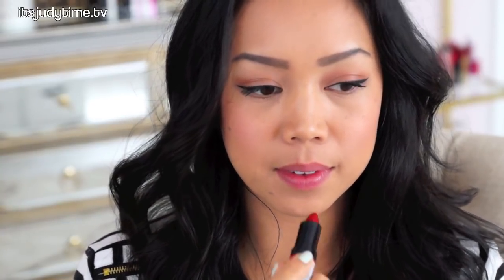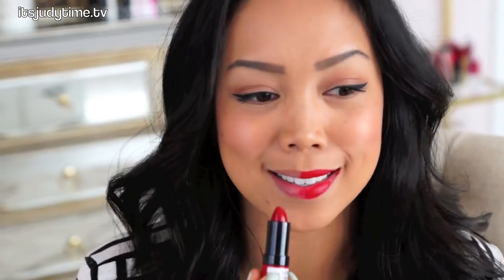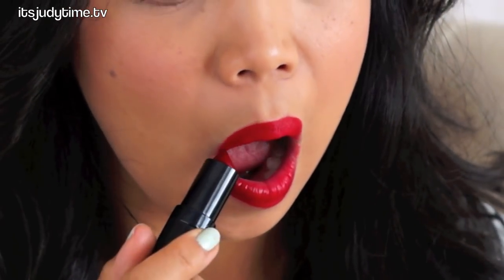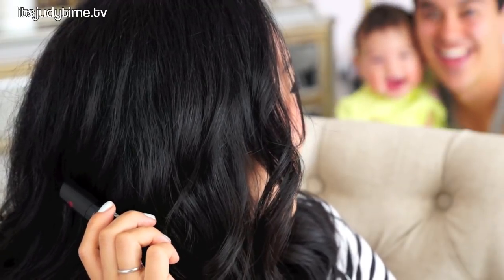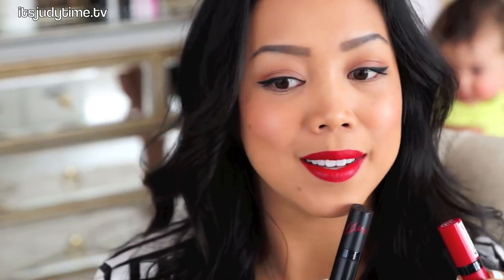On my left I'm going to do the matte. It smells so good — it has like this fruity scent and it feels velvety. This one went on very smooth. It has the same scent. And then on my right side, this one just feels very moisturizing. They're both pigmented. It looks like the long-lasting one, which claims to last up to eight hours, is a deeper color, whereas the velvet matte one is brighter.